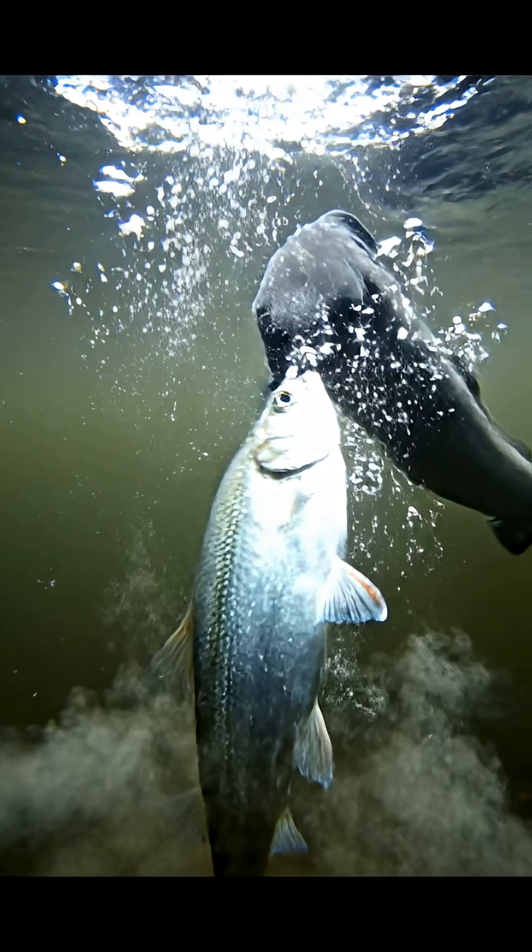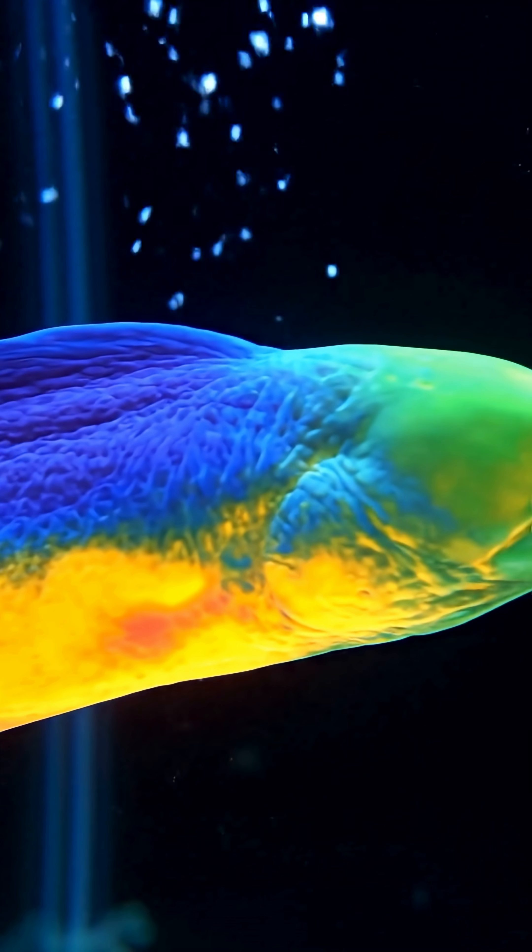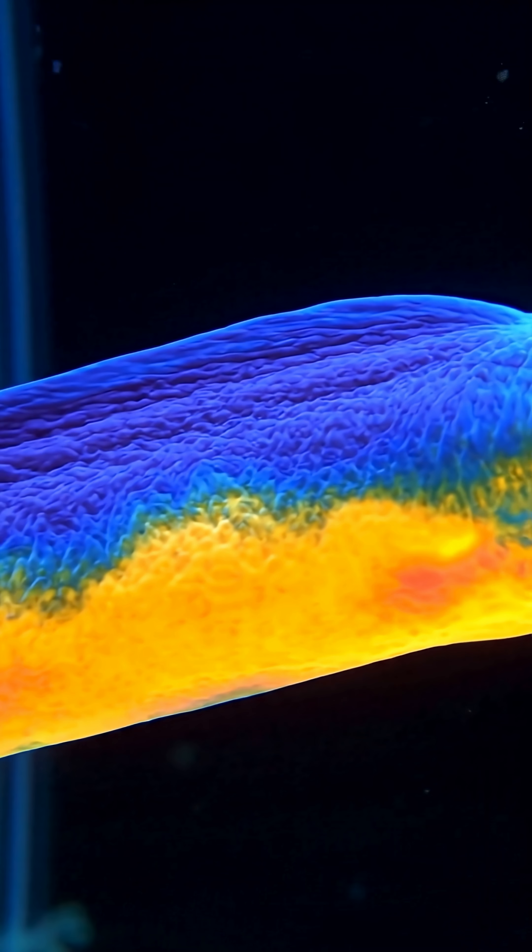You might wonder — why doesn't it shock itself? Simple: its vital organs are protected by a layer of fat, and the current takes the shortest path through the water instead. It's like holding a live wire while wearing a rubber suit.